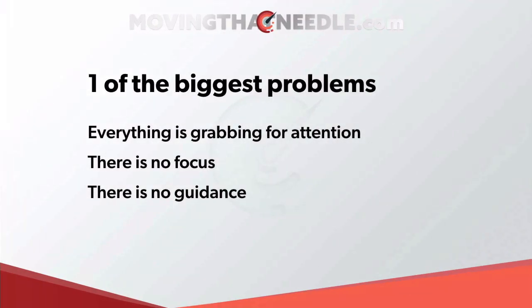One of the biggest problems on websites that I see is that everything is grabbing for attention. And as we explored in the last few videos, when everything is grabbing for attention, what happens is normally nothing actually gets attention. There's no focus and there's no guidance.